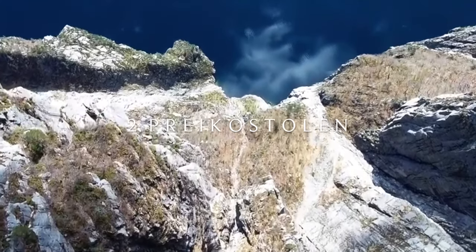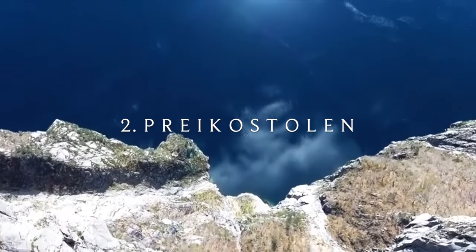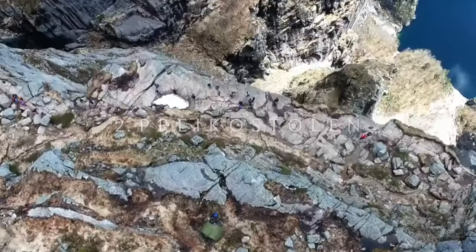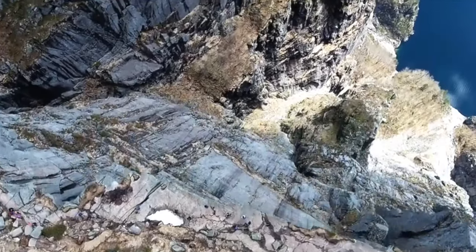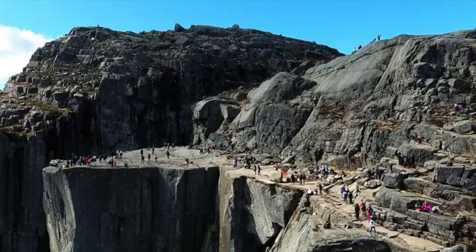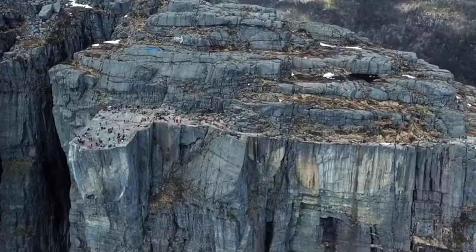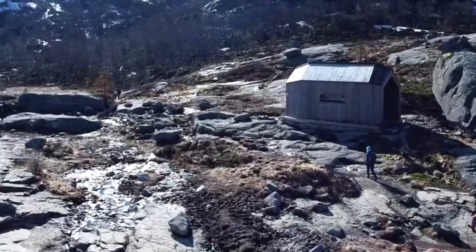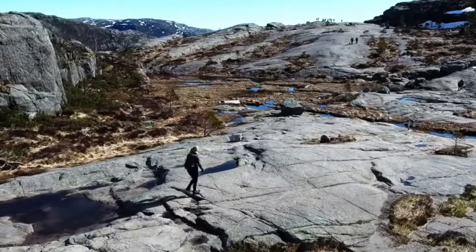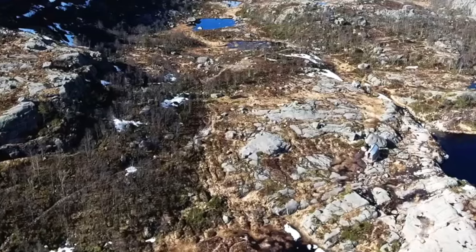Number two: Preikestolen. Formed more than 10,000 years ago and the most iconic natural landmark in Norway. From the top of the 604 metre high cliff you will find the most dramatic views that any fjord in Norway has to offer. The hike is of moderate difficulty and in total the 8km hike takes around 4 to 5 hours roundtrip.